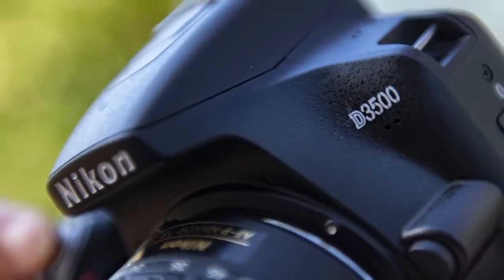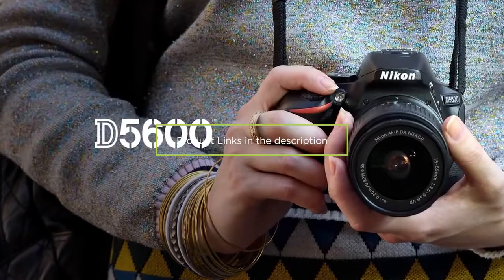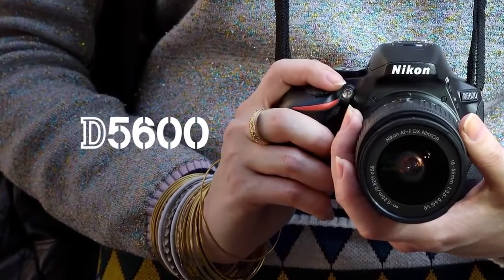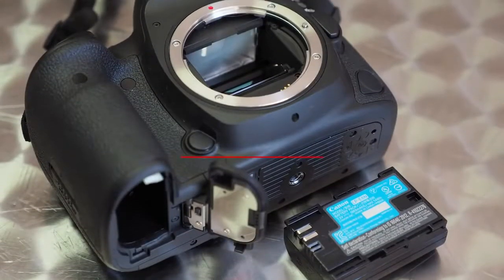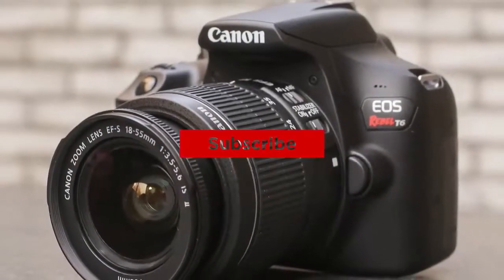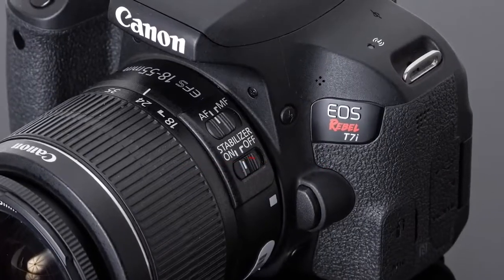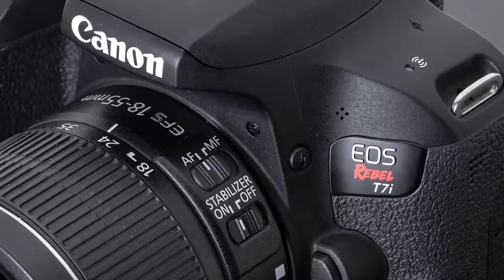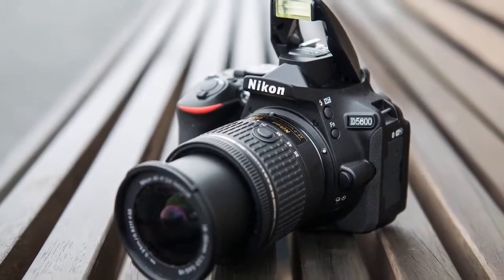Just wanted to mention — all of the links to the products mentioned in the video will be in the description down below. These cameras do tend to go on sale, so be sure to check out those links for updated pricing. If you're new to the channel, be sure to hit that subscribe button and turn on post notifications to stay up to date with the latest in camera gear, as well as tips and tricks for photography and video. This list was created based on my personal experience with these products or very similar products, as well as hours of research.